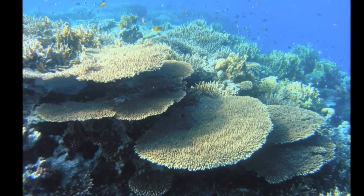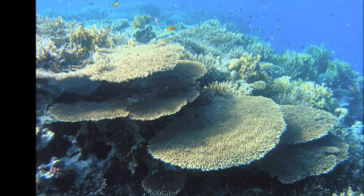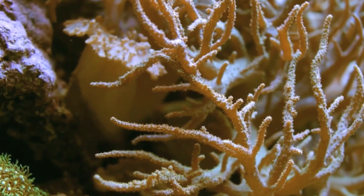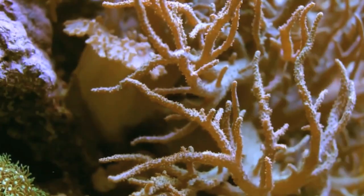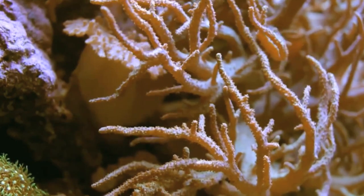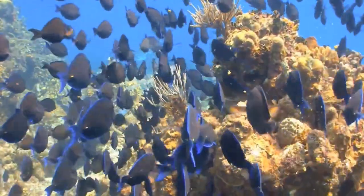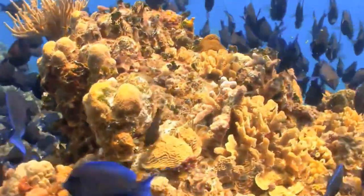Of course, not all coral is hard. Some types are soft. They may look like fans, bushes, or feathers, but once again, it is really a colony of tiny animals living together. When many corals grow close together, it's called a reef.